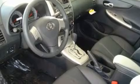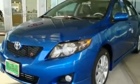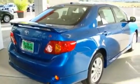Its top features include heated seats, steering wheel mounted controls, a rear window defroster, a portable music device ready stereo system, a leather wrapped steering wheel, alloy wheels, tinted glass, an anti-lock braking system, a keyless entry system, and cruise control.